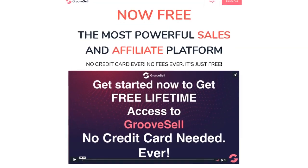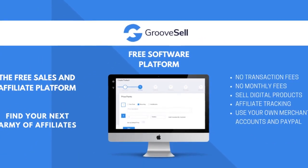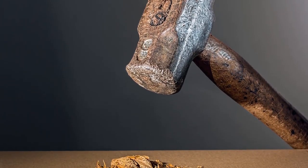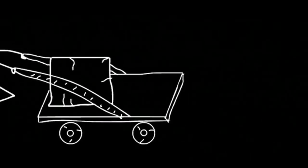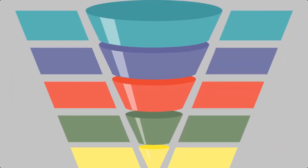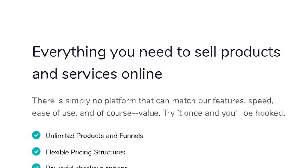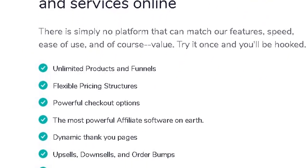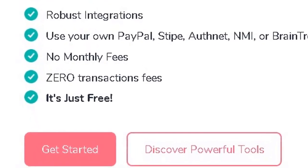You can get your free account for both right here on this website and you'll be able to find the link right below this video. So what exactly will you get? The first product is called GrooveSell. It is by far the single most powerful sales and affiliate platform. If you sell digital or physical products of any kind, you know how big of a hassle it can be to set up your payment options, sales funnels, checkout pages, and everything in between. Well, not anymore. With GrooveSell, you get everything that you need to sell whatever you want online. Not only is it super competitive in features, the whole thing is yours for free, with no monthly fees and zero transaction fees.